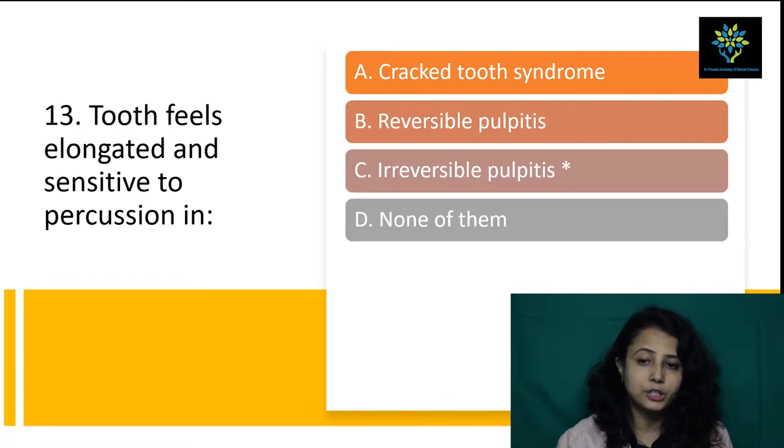Next question: tooth feels elongated and sensitive to percussion in — cracked tooth syndrome requires the patient to bite, so that is not correct here. Reversible pulpitis may not feel sensitive to percussion. Irreversible pulpitis — yes, in irreversible pulpitis there will be sensitivity to percussion. Answer D (none of them) is also not correct. The answer is C, irreversible pulpitis.